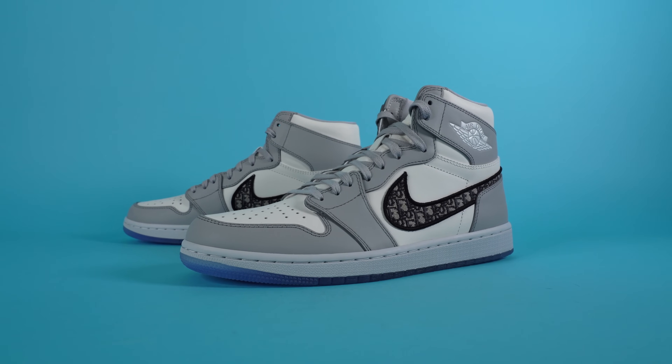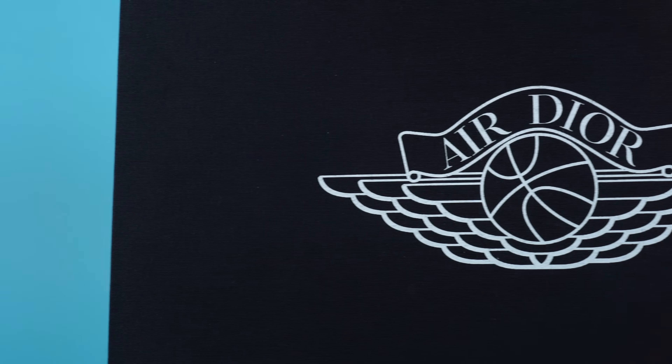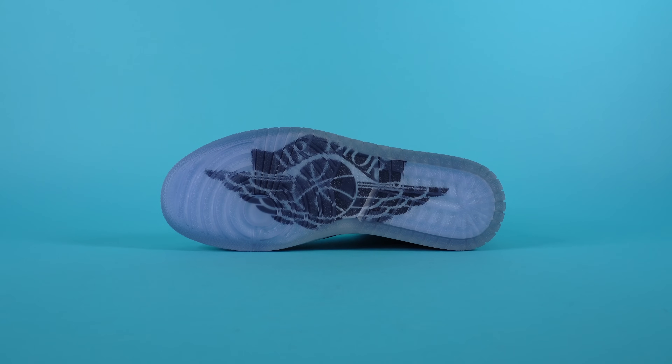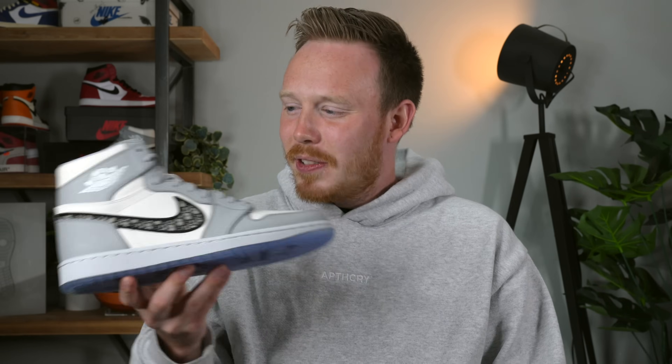The Air Jordan 1 Dior High and the Dior Low both released in July of 2020 for an insane retail price of $2,000. That's even high for designer sneaker retail prices — most designer sneakers retail for between $800 to $1,500. But this shoe, presumably because it's a collaboration between Jordan brand and Dior and uses higher quality materials, retailed for double that. It's almost not even worth comparing to a standard Jordan 1, which retailed for $170. And the resale price of this shoe is almost $10,000. I consider myself a sneaker connoisseur, and even I still don't totally get it.